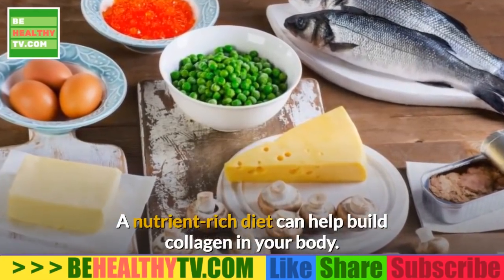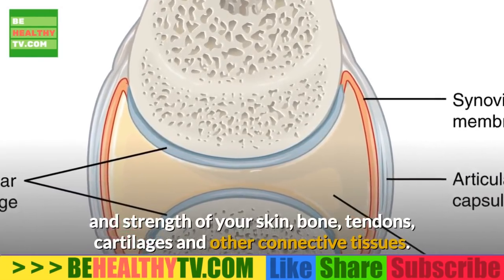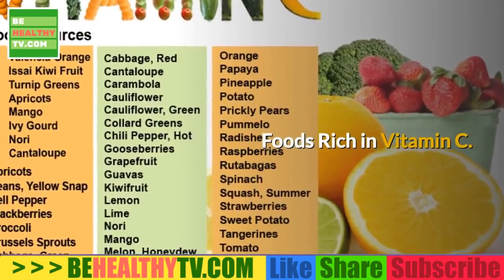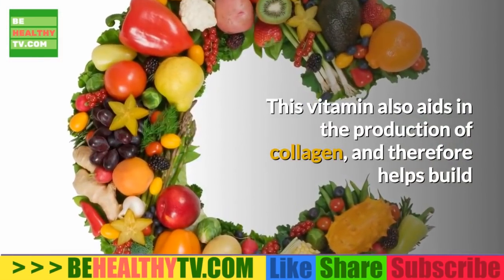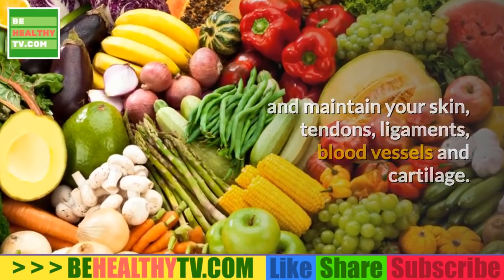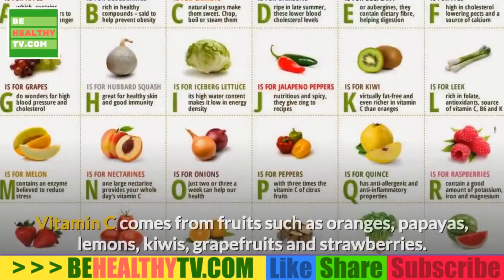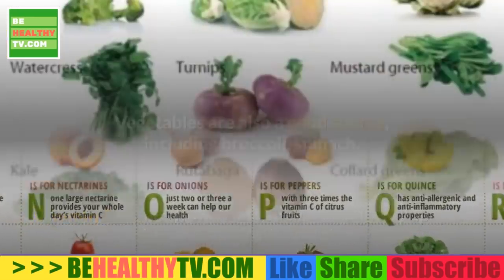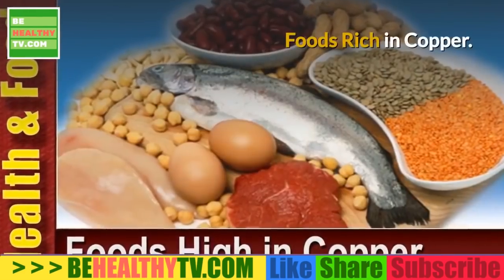A nutrient-rich diet can help build collagen in your joints. Collagen is a tough protein that forms the structure and strength of your skin, bones, tendons, cartilage, and other connective tissues. Osteoarthritis destroys collagen, and its breakdown leads to painful swelling and inflammation of the joints. Vitamin C-rich foods include fruits such as oranges, papayas, lemons, kiwis, grapefruits, and strawberries, as well as vegetables like broccoli, spinach, bell peppers, winter squash, and turnip greens.